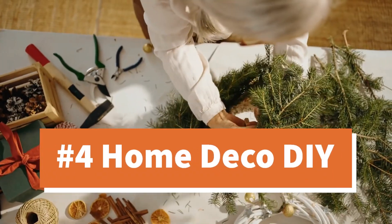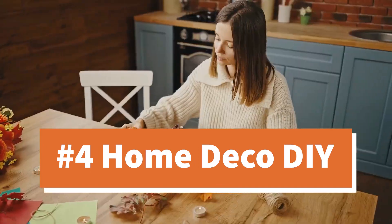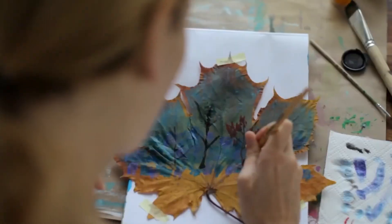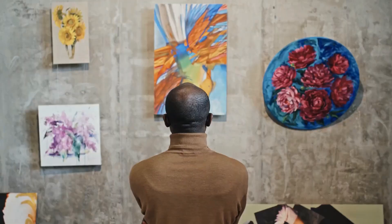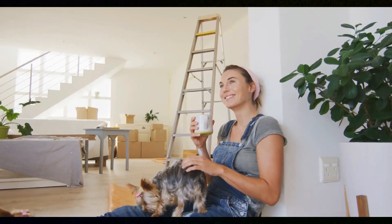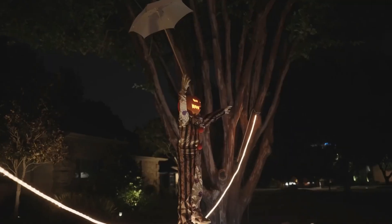With more folks spending time at home, DIY fall decor is a massive trend. From handcrafted wreaths to painted pumpkins, personal touches are in. The hot DIY tip this year? Pressed leaf artworks. They're simple, elegant, and oh-so-autumnal. When it comes to sprucing up our spaces, the DIY home decor bug bites many.